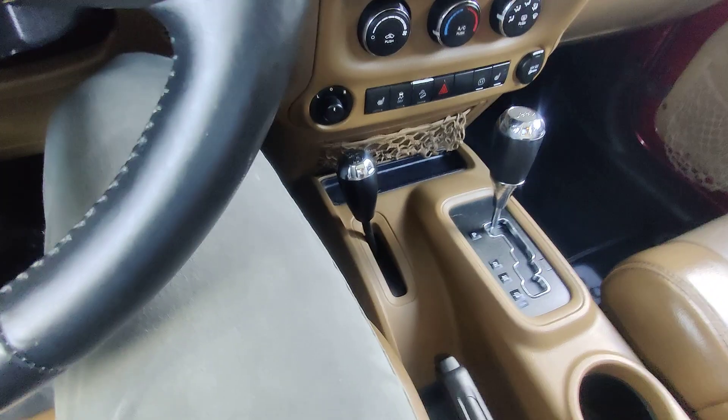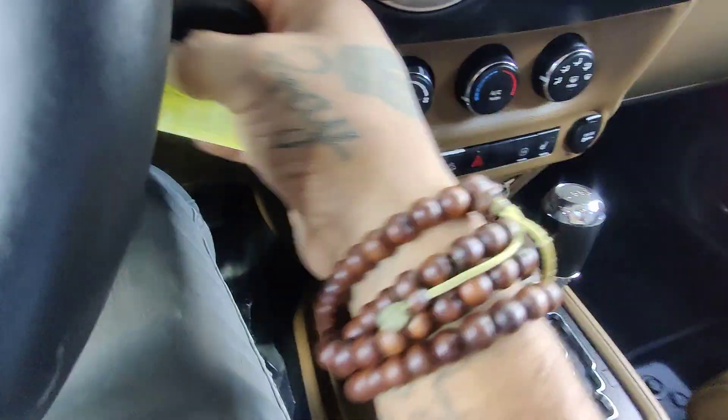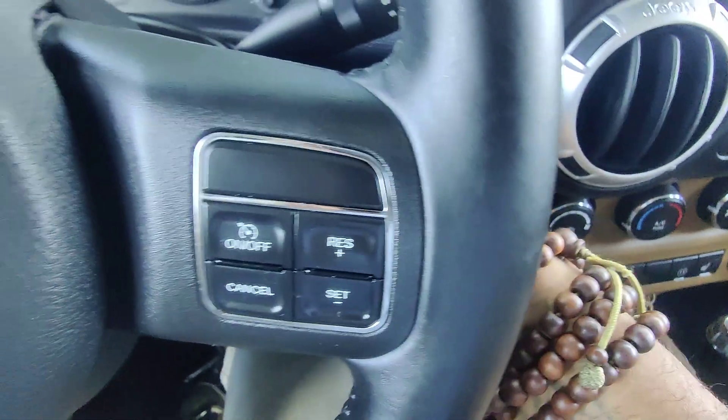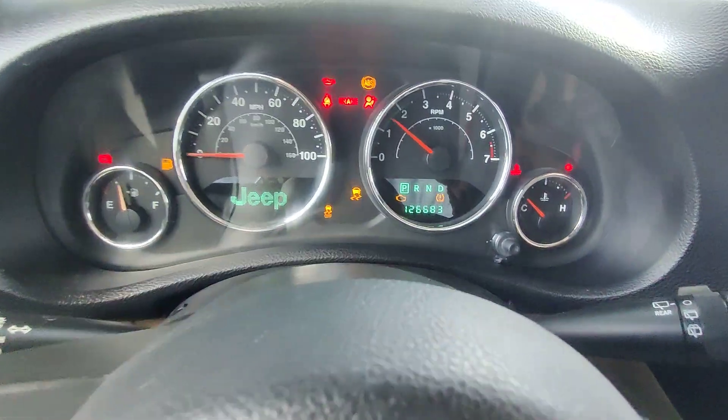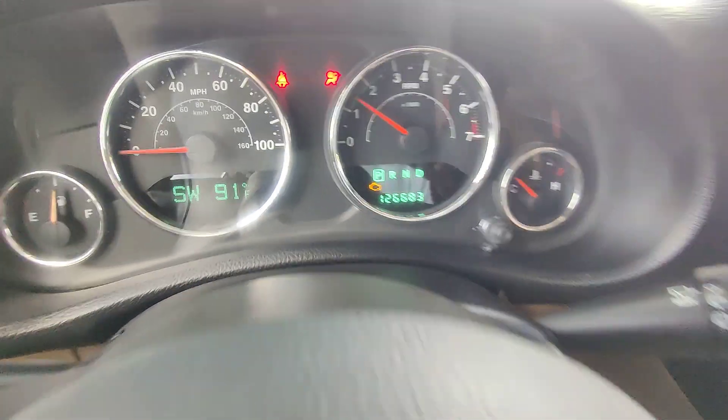This is a manual Jeep. You do have your 2.4 low-high settings here. This is not a push-start vehicle, so it's turnkey. Confirming those miles — 126,683.